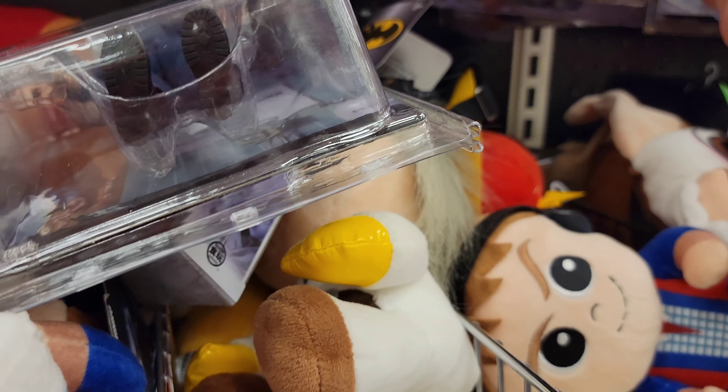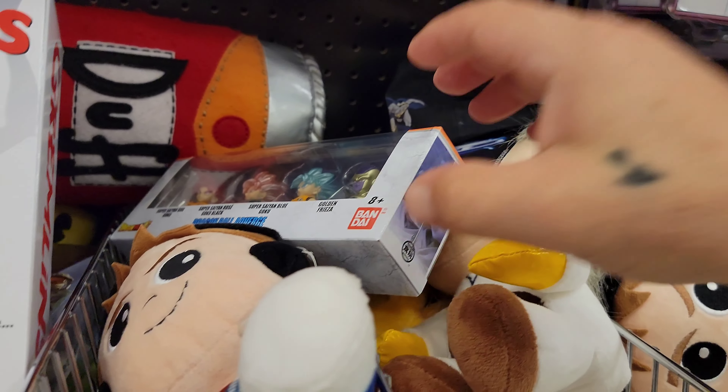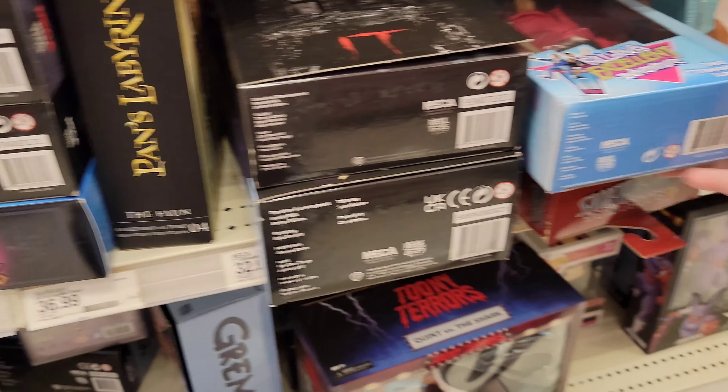Over here we have the ouija boards section — it's $36.99 for those. Most excellent! And Dude Where's My Car — they've also got Stranger Things over here.